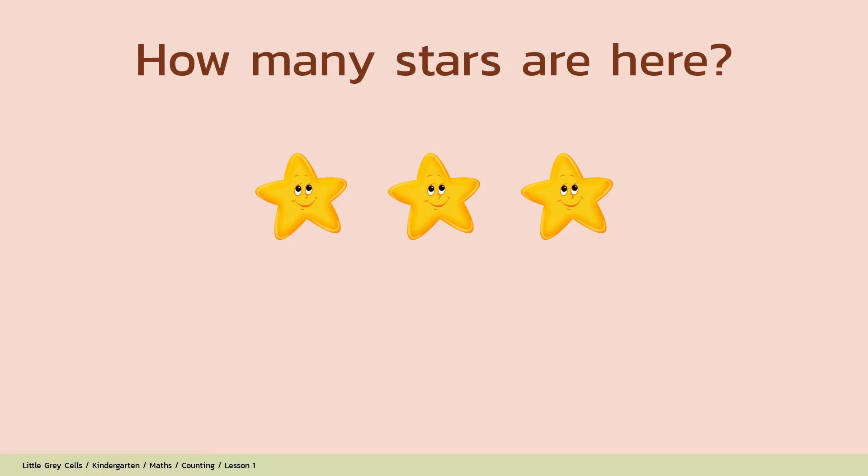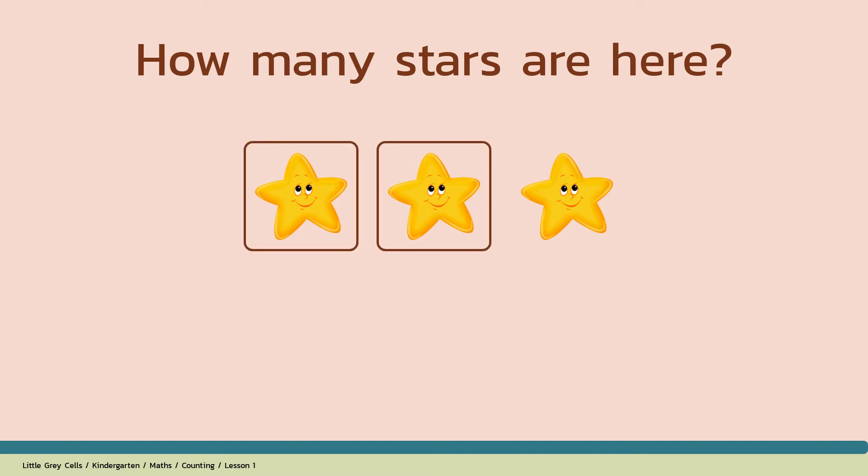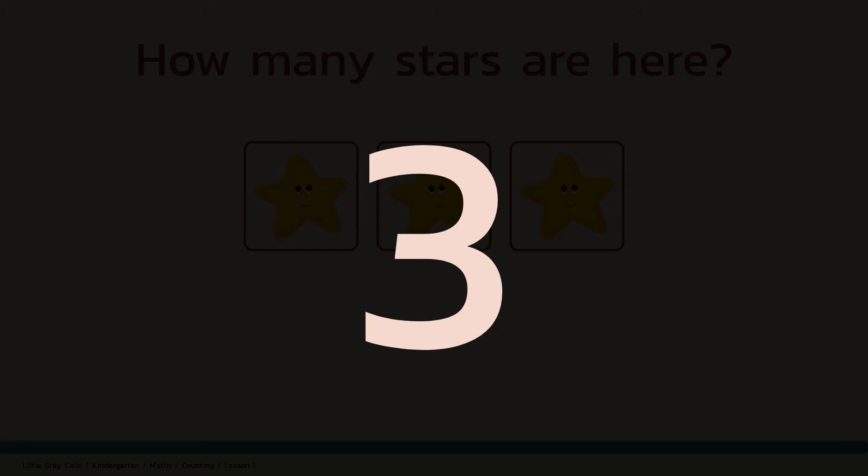How many stars are here? Alright, shall we count? 1, 2, 3. The answer is 3. Good job!